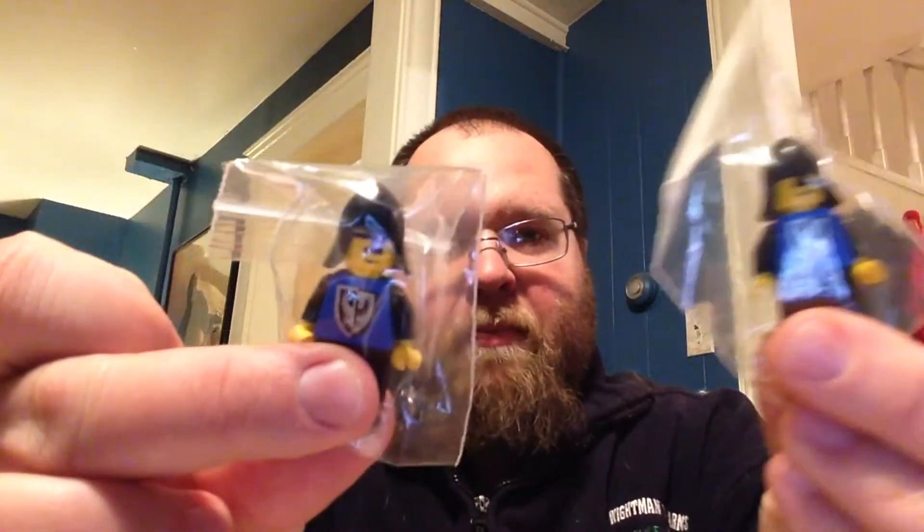Two more — I saw in my last little video I got two of these guys, so two more of them, just because she had two and I wanted them. I need them for some sets I'm making. Pretty excited about this bag — horses! The old school white horses with the brown on the head. I ordered four of these.